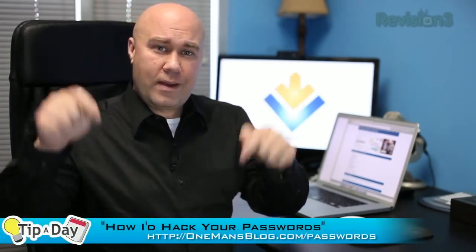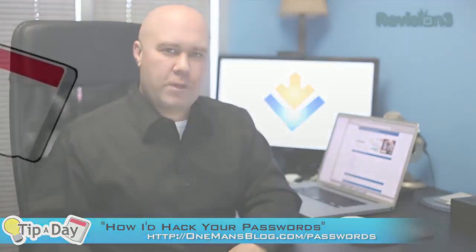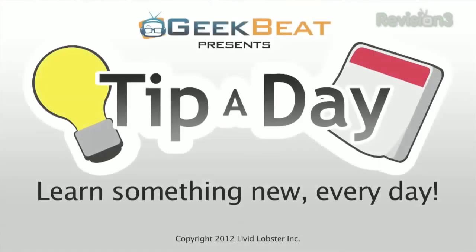Keep your stuff secure with these tips on better passwords. And for a few tips on what not to do with passwords, read John P's post on how I'd hack your passwords, which you'll find at the link right here. I'm Scott Ellis. Thanks for watching Tip A Day — learn something new every day.